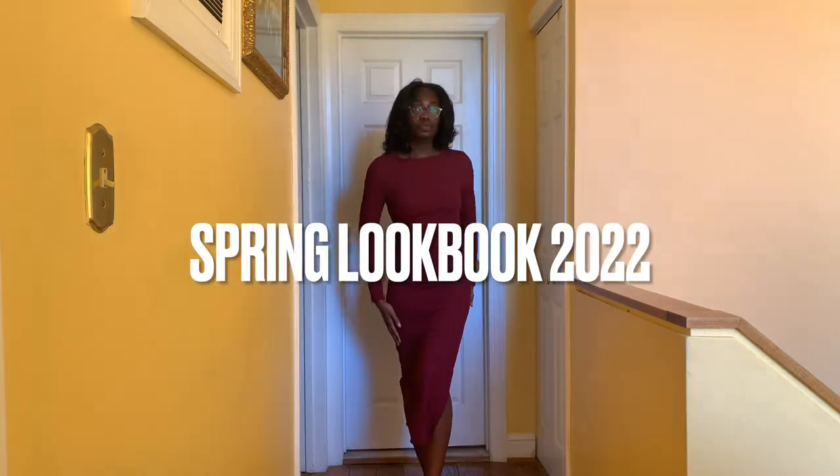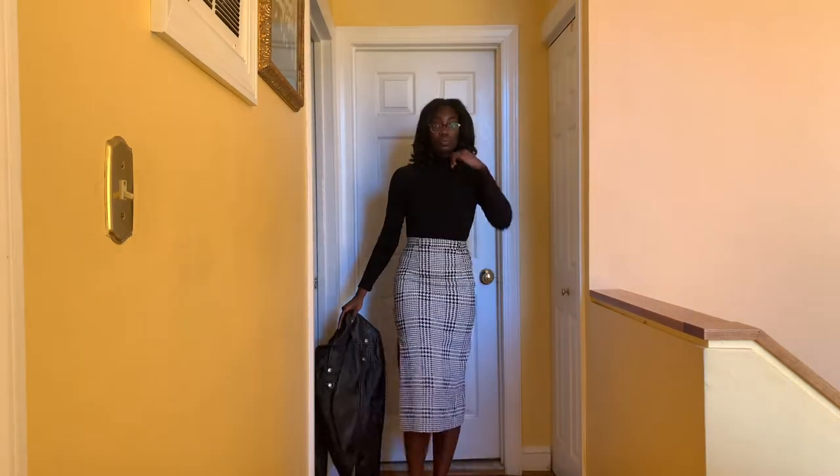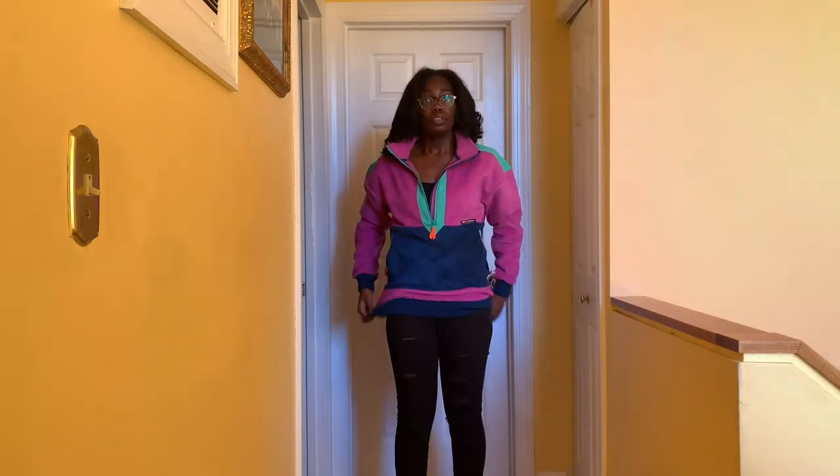Hey friends, welcome back to my channel. For today's video we're doing a spring lookbook. We definitely have some colder spring fits in there, but Maryland weather, am I right? Let's get into the video.